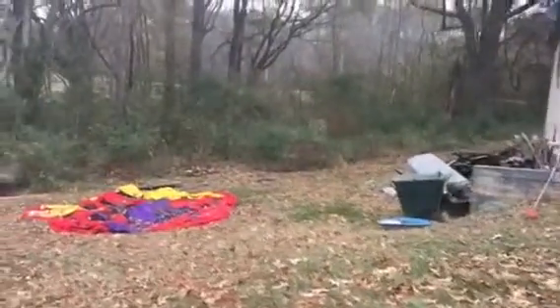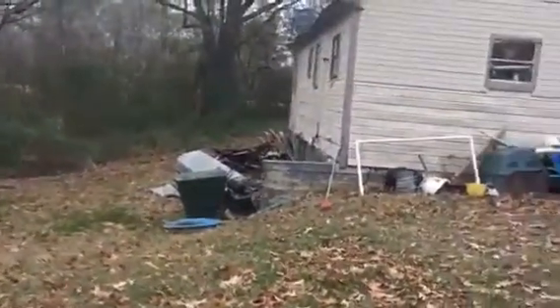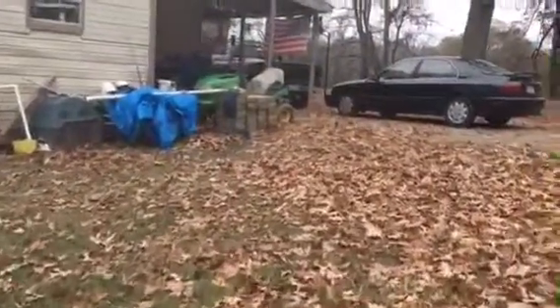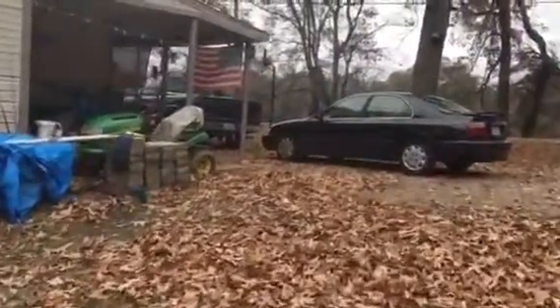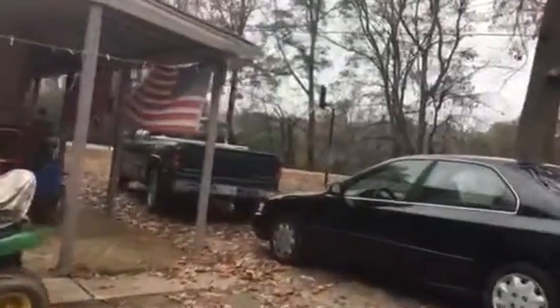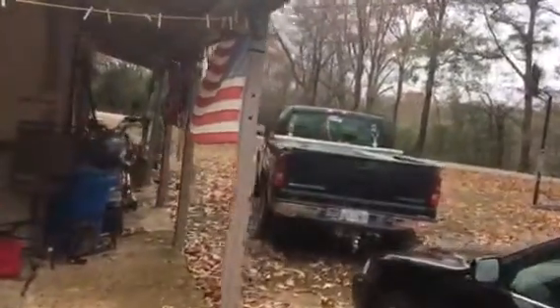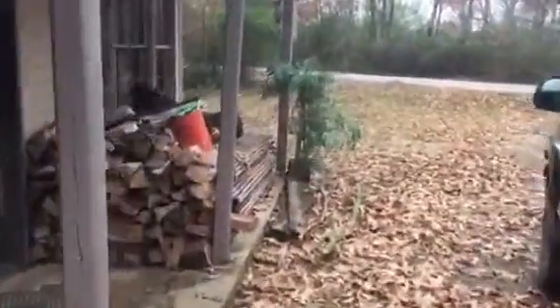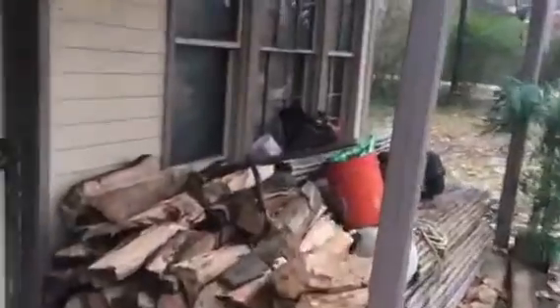Walk you around a little bit right here and show you the back of the house, walking up to the front of the house.